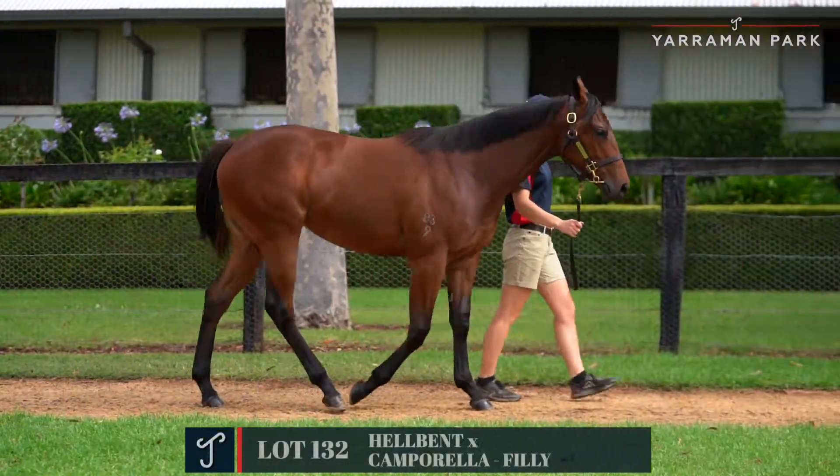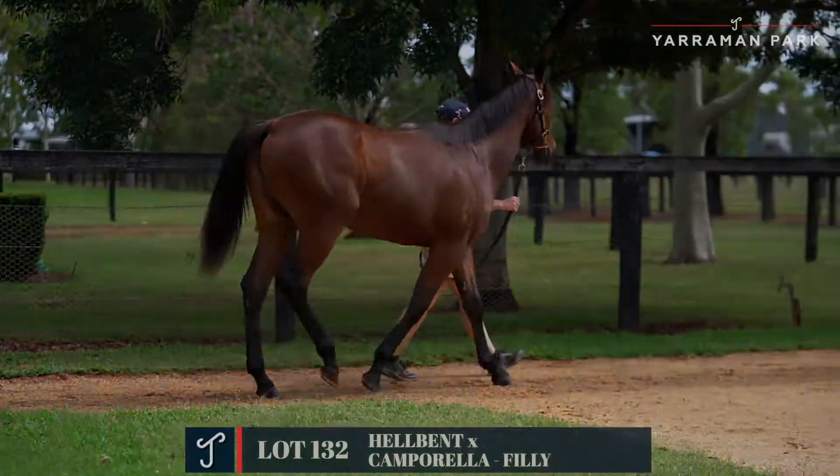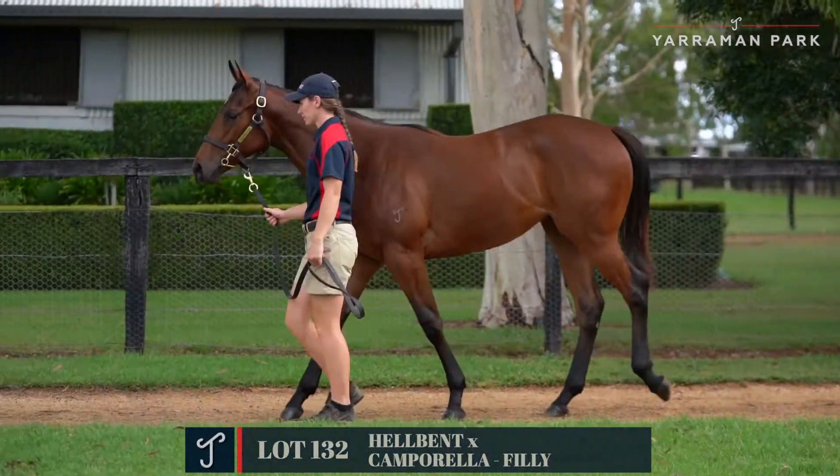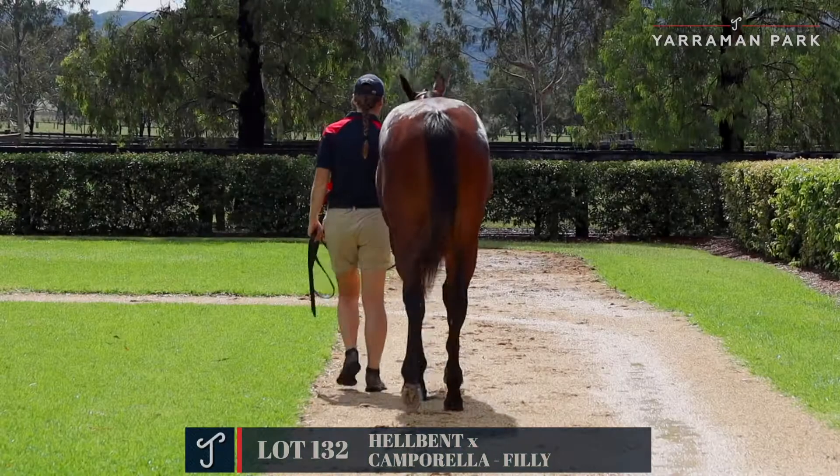Lot 132 by Hellbent out of Camparella. This is another Hellbent filly, typical of the Hellbents — a lovely, classy filly with a beautiful head and lovely skin on her. Very attractive filly with lots of scope.